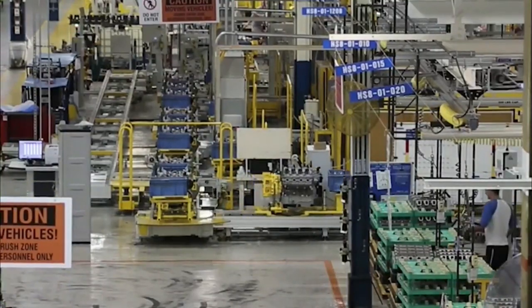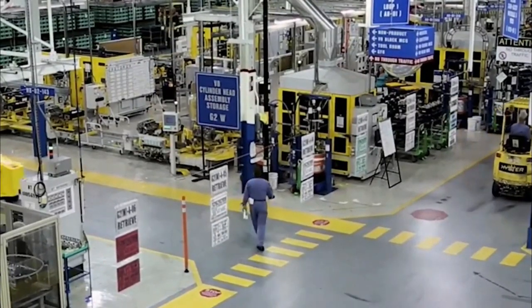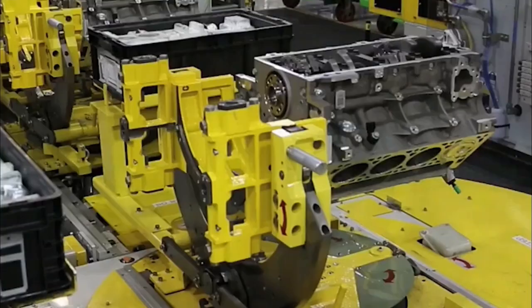The assembly process takes place at various areas of the plant. The engine blocks are moved to the assembly line.